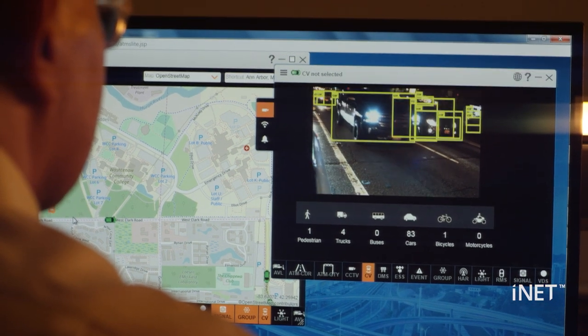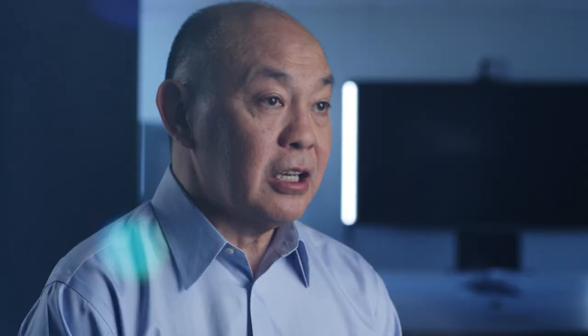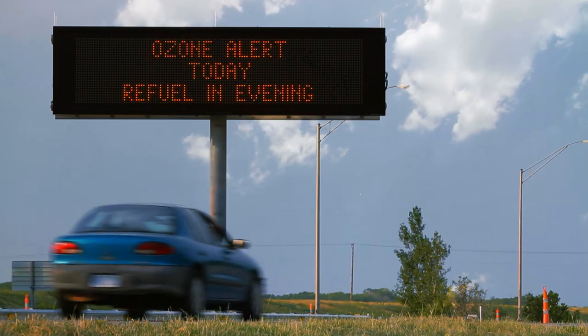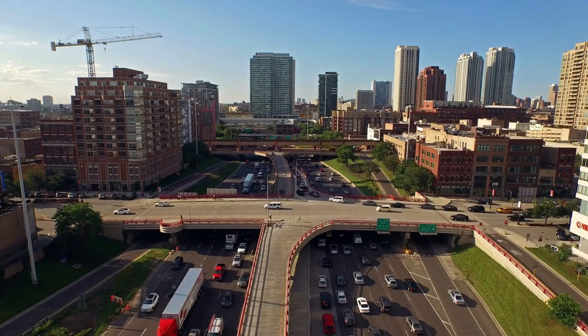INET is Parsons' smart city platform. We collect all kinds of vehicle detection data, we interface with all kinds of signage, and all these different things that really are the eyes and ears of a city — we connect to and then aggregate that data. We are the most deployed ITS system in the world. INET is an infinitely scalable platform of large data analytics with an AI engine built in. That data has a lot of value to a lot of different stakeholders. We think of a world with autonomous vehicles, be they flying or driving — that ability to get from point A to point B is critical.